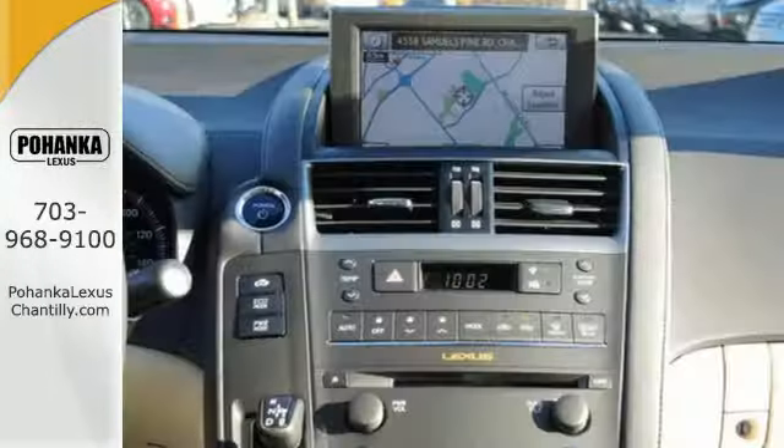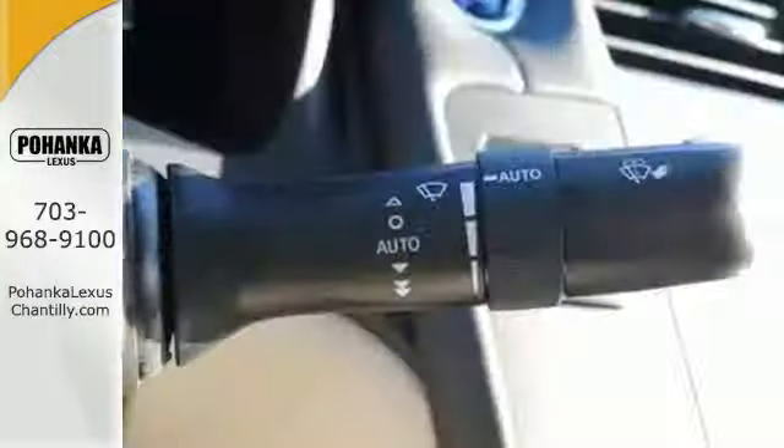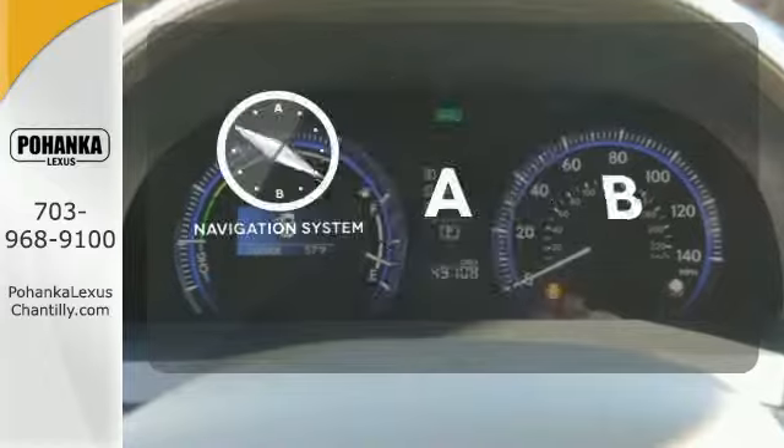Alloy wheels, dual zone climate control, premium leather seats, a power sunroof, and a multifunction steering wheel all come standard in this stylish and safe hybrid.